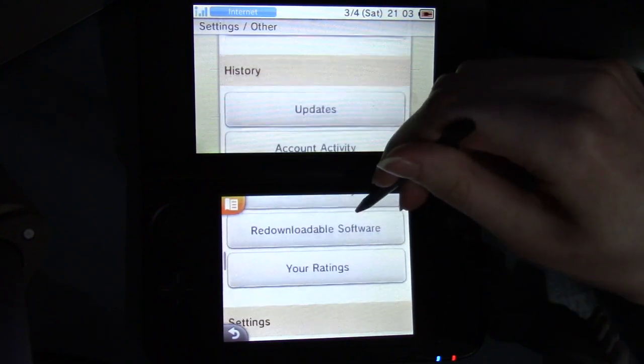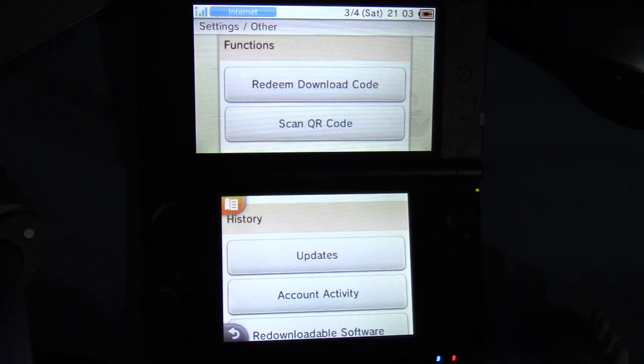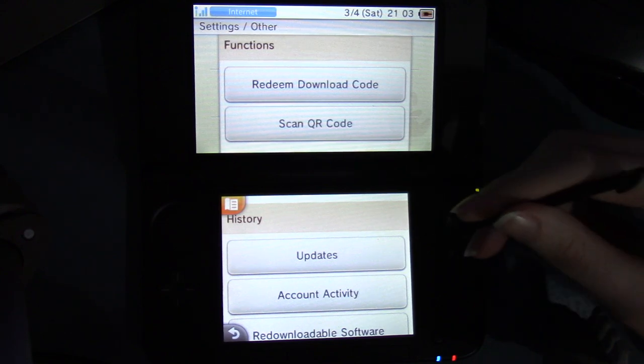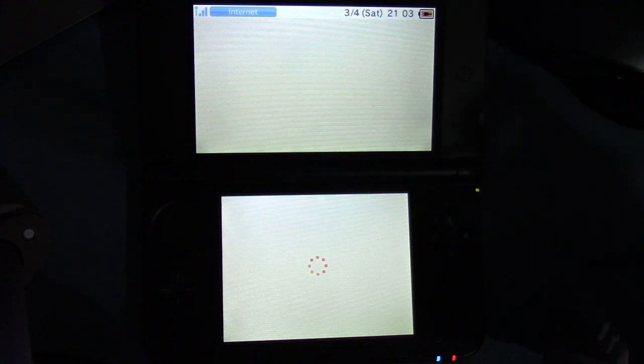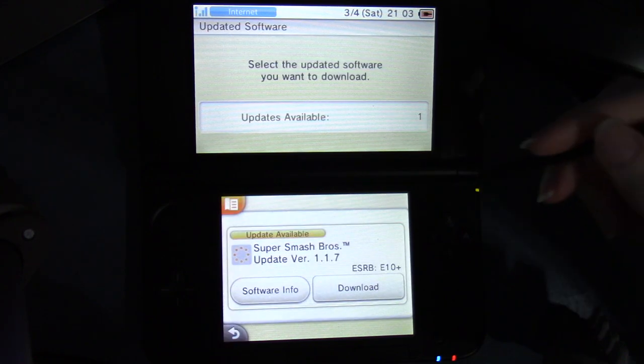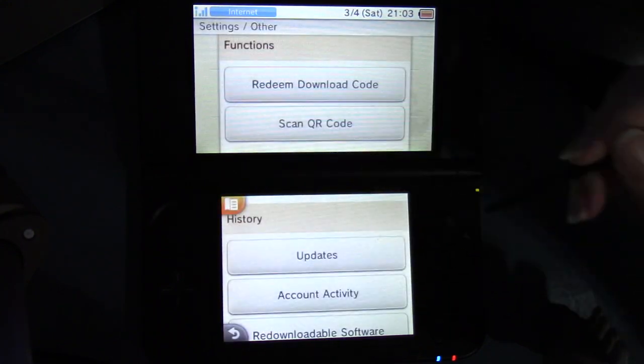But under History, I think this is where we left off last time. So there's Updates — these are just the page for updates. Smash 3DS has an update available. We'll go back.